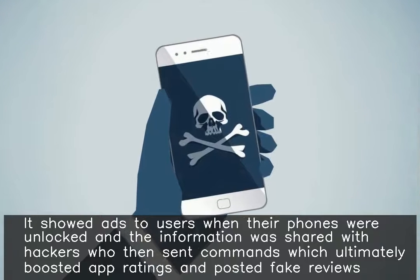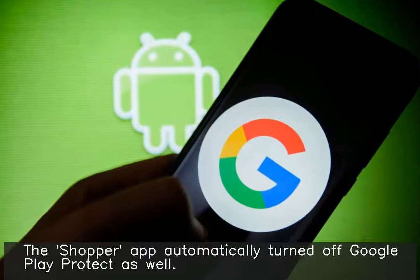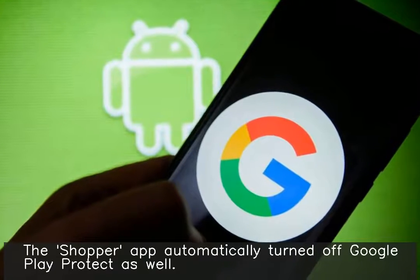Those commands ultimately boosted app ratings and posted fake reviews. The Shopper app also automatically turned off Google Play Protect.